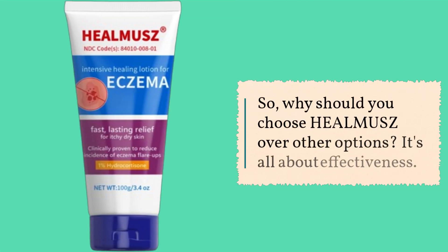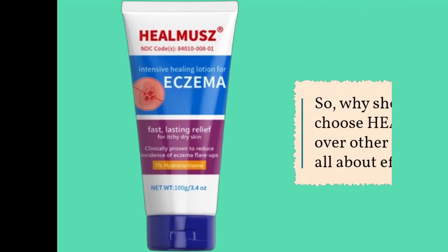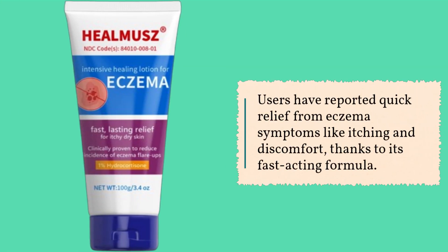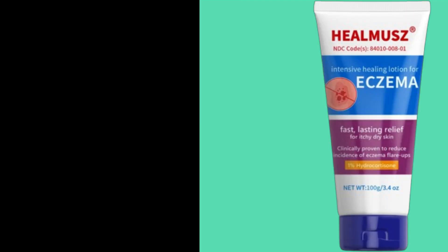So why should you choose HEALMUSZ over other options? It's all about effectiveness. Users have reported quick relief from eczema symptoms like itching and discomfort, thanks to its fast-acting formula.